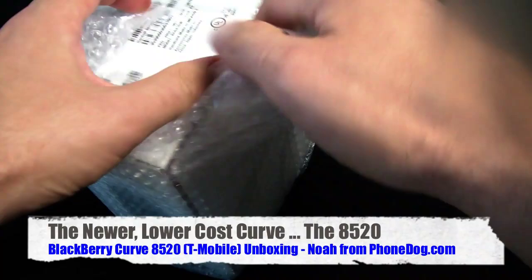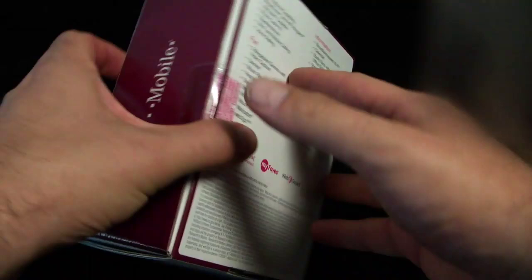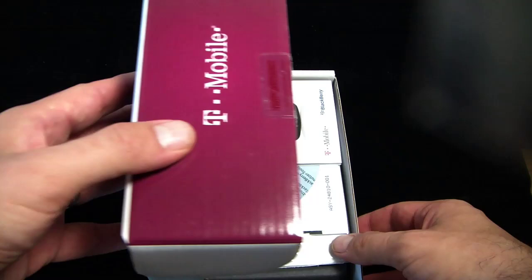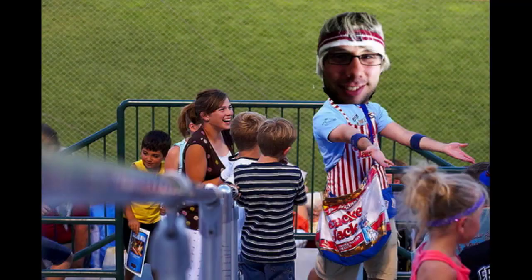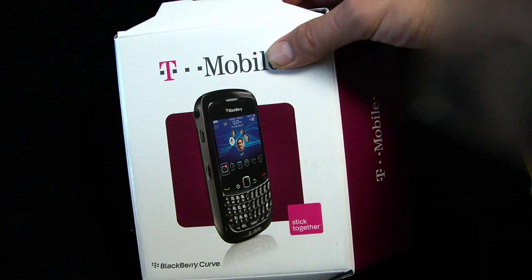Get your blackberries here. Get your low-cost entry-level blackberries here. It's summertime. I always wanted to be one of those guys at a baseball game who walks around selling peanuts, throws them behind his back and over his head — kind of like Tom Cruise in Cocktail, but with peanuts. What's up? I'm Noah from PhoneDog.com, having my little dog days of summer fantasy here. I'm not even that big of a baseball fan. I just like the idea of walking around yelling, 'Get your peanuts!'